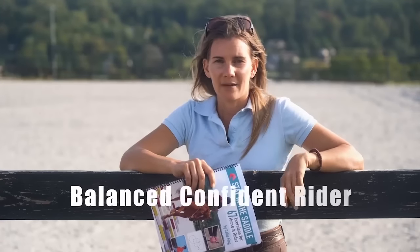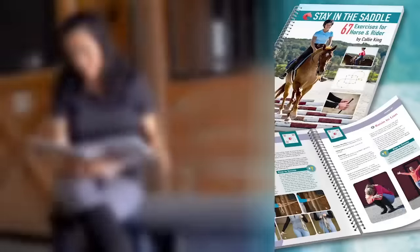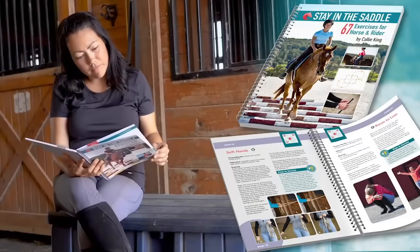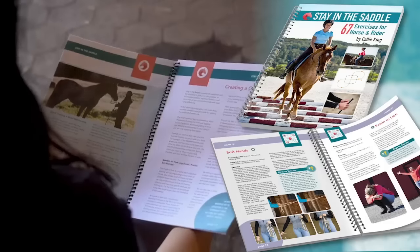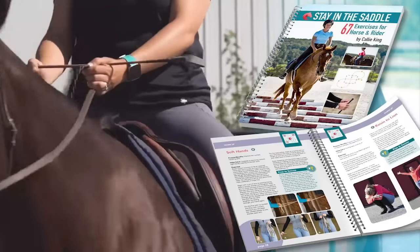If you want to be a balanced, confident rider but don't know what to practice and are tired of making aimless circles around the arena, then use Stay in the Saddle — 67 exercises for horse and rider to create an effective training plan for you and your horse, because every ride counts.